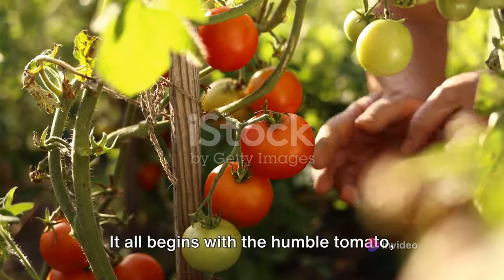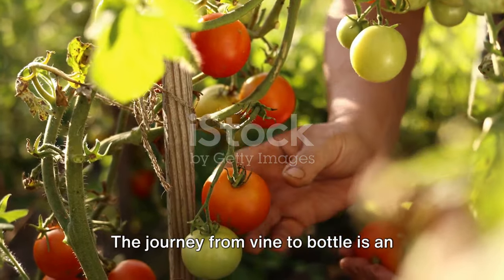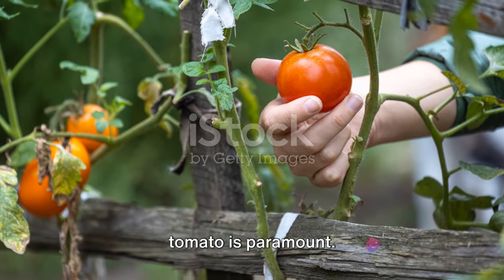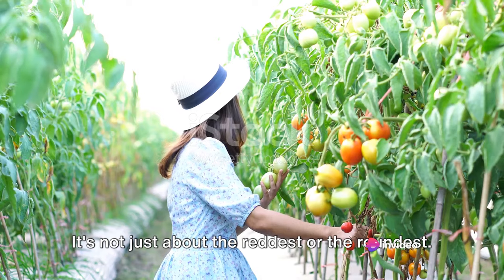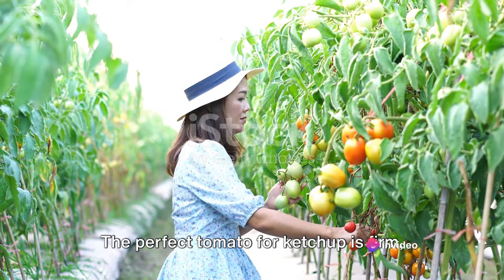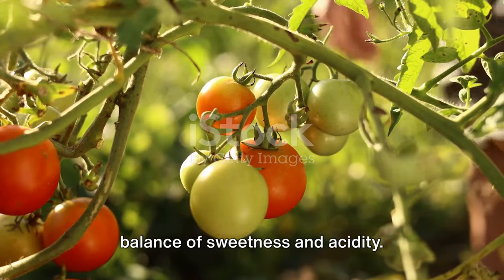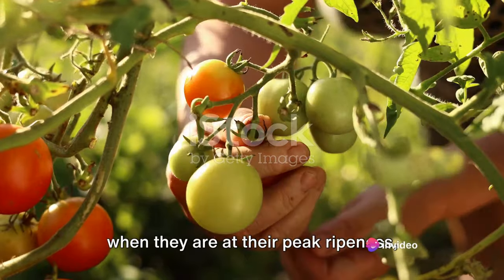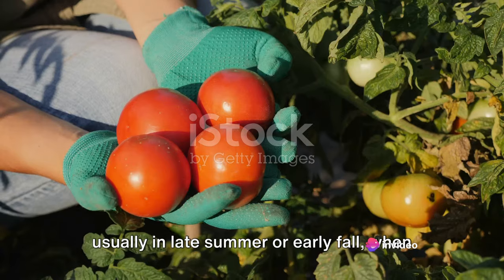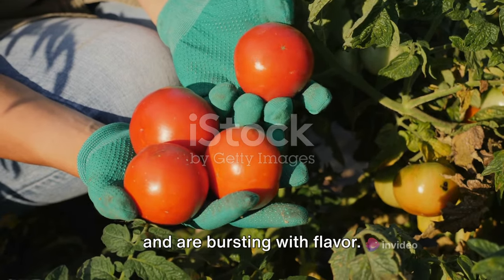It all begins with the humble tomato, ripe and ready for picking. The journey from vine to bottle is an essential one, and choosing the right tomato is paramount. It's not just about the reddest or the roundest. The perfect tomato for ketchup is firm, full of flavor, and has just the right balance of sweetness and acidity. These tomatoes are typically harvested when they are at their peak ripeness, usually in late summer or early fall, when they have absorbed all the sun's energy and are bursting with flavor.